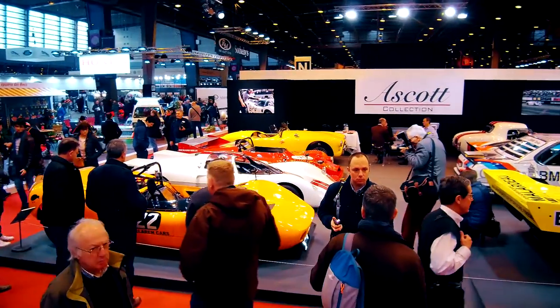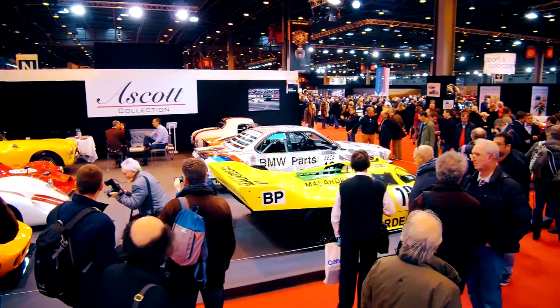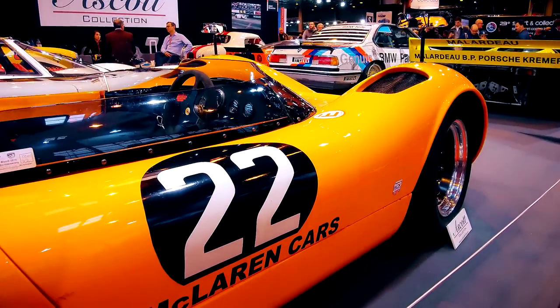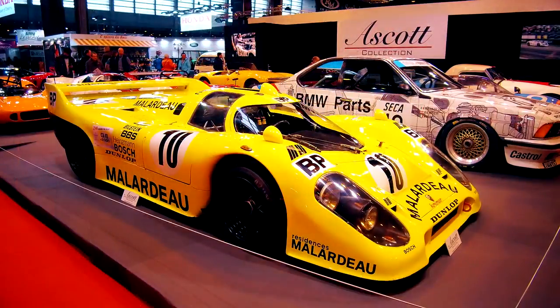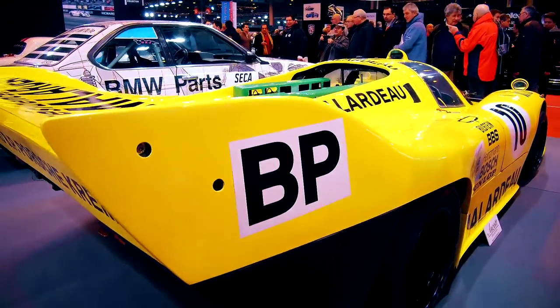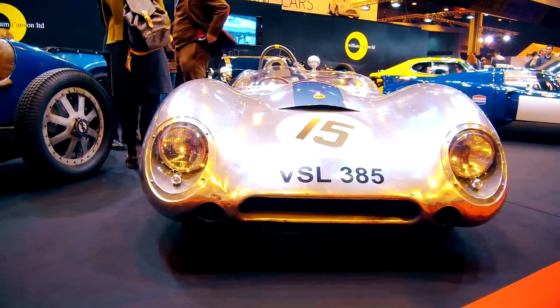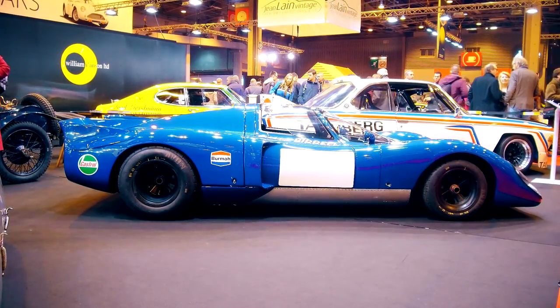Racing genes also appeared at Ascot Collection, including the BMW 3.0 CSL Group 2, a McLaren Can-Am racing car from the 1960s, and a replica of the famous Porsche 917. At William I. Anson Ltd, there was a Lotus 11 next to the Chevron B16.